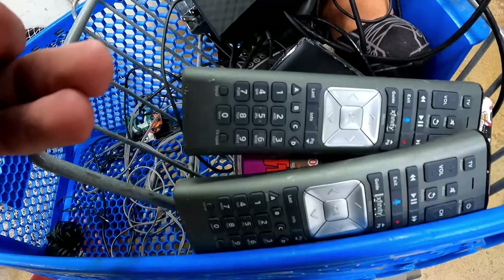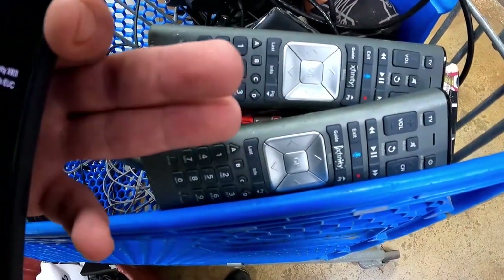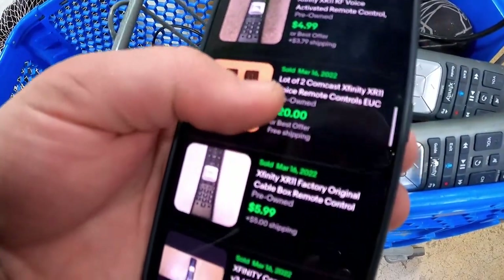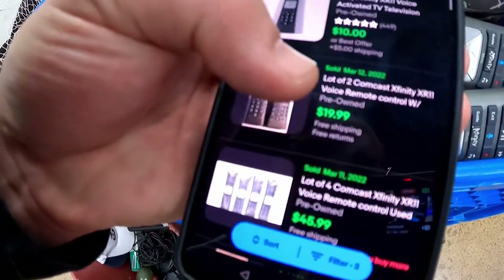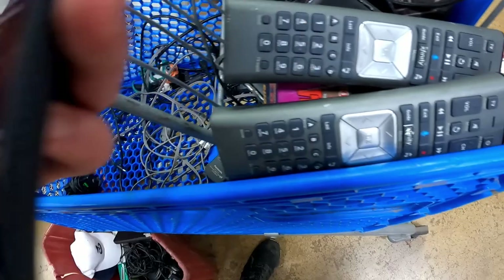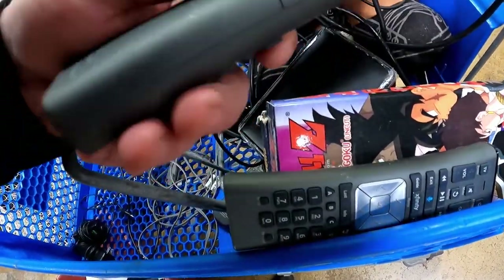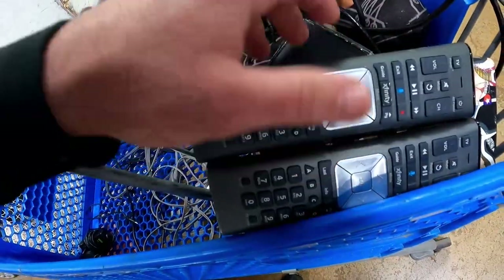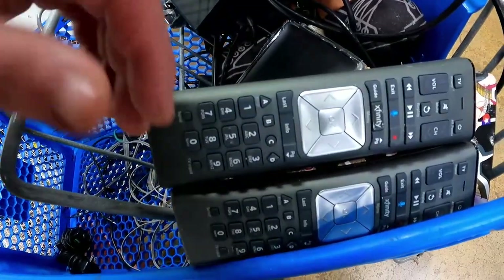I picked up these two remotes in passing and realized that these are actually Xfinity remotes. I just saw comps for two at around $20 free shipping, looking for another pair. There's $20 free shipping on this XR11 remote style as well. They're pretty clean — the battery trays are clean, they just need a little exterior cleaning. So either we pair them with the receivers we got, or we just sell them as a pair for $20.